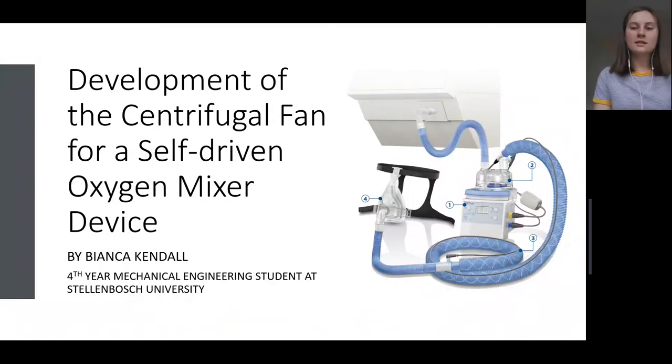Good day, my name is Bianca Kendall, and I am a final year mechanical engineering student at the University of Stellenbosch. I am currently finishing up on my honours year thesis, which involved the development of a self-driven oxygen mixer device. Today, I will talk a bit about this project, as well as the role that CFturbo played in it.